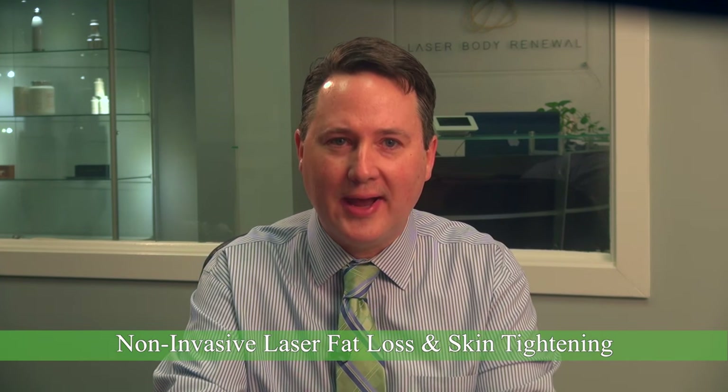Now, if you haven't already heard, recently there's been a major technological leap forward in non-invasive laser fat loss and skin tightening. Comparatively, it's as big a leap forward as it would be to suddenly go from a pre-iPhone era BlackBerry to today's latest smartphone.